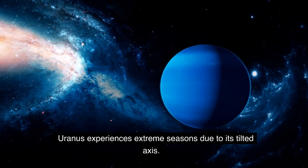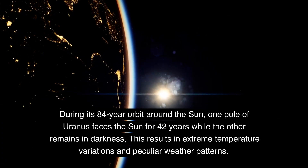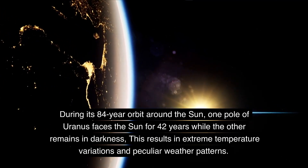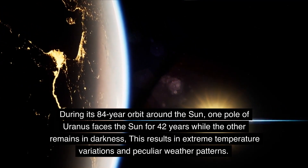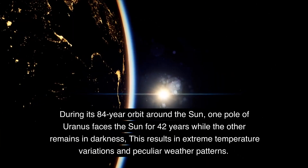Uranus experiences extreme seasons due to its tilted axis. During its 84-year orbit around the Sun, one pole of Uranus faces the Sun for 42 years while the other remains in darkness. This results in extreme temperature variations and peculiar weather patterns.